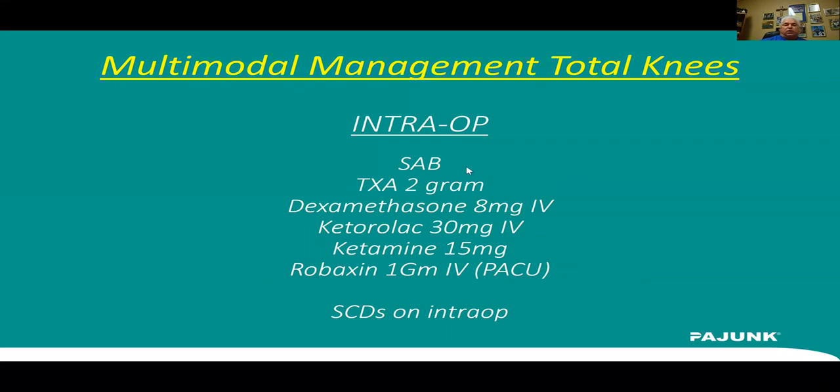Once we get into the OR, we do a spinal anesthetic, give TXA, and Decadron 8 mg. Then we get into multimodal effect with Ketorolac 30 mg — sometimes cut to 15 mg — Ketamine 15 mg, and Robaxin one gram IV. I'll often save the Robaxin and give it in the PACU. These total knee patients have a lot of posterior pain and hamstring spasms, and we've found Robaxin extremely helpful. We also put on SCDs for DVT prevention intraoperatively.